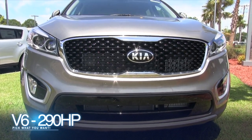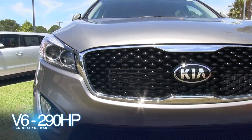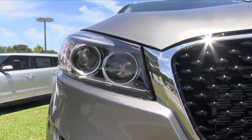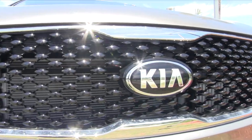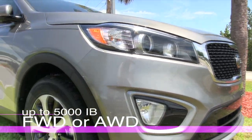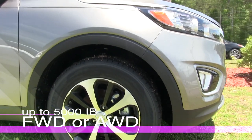Once again, V6, 290 horsepower — so plenty of power, almost 300. That's a massive amount of power under the hood of the Sorento to get the job done. It can also tow up to 5,000 pounds if you pick the all-wheel drive version.